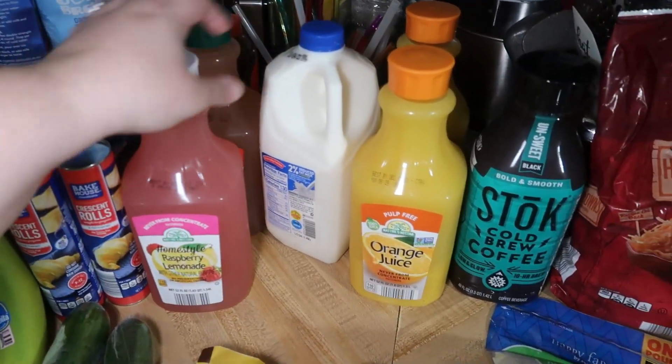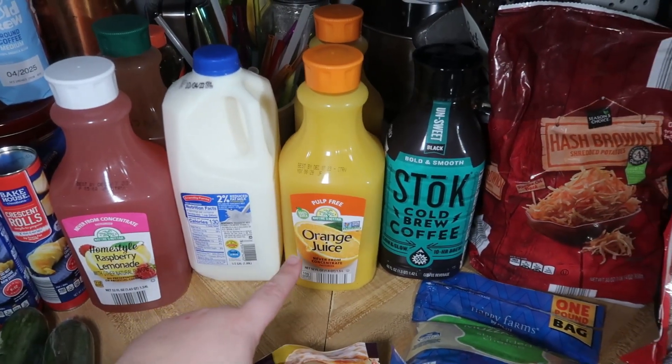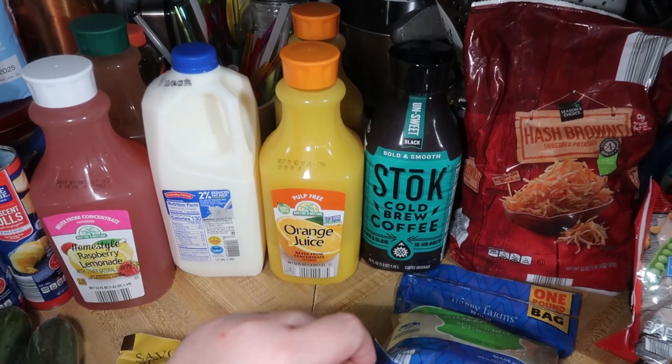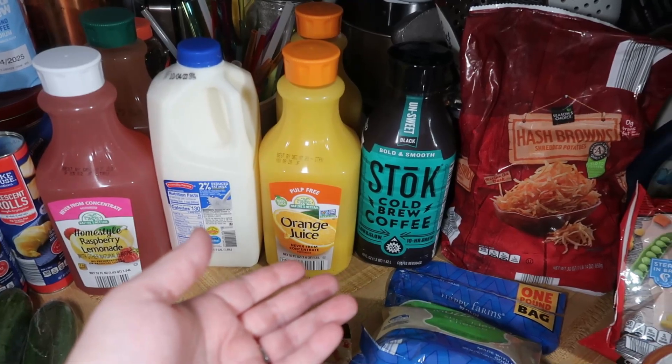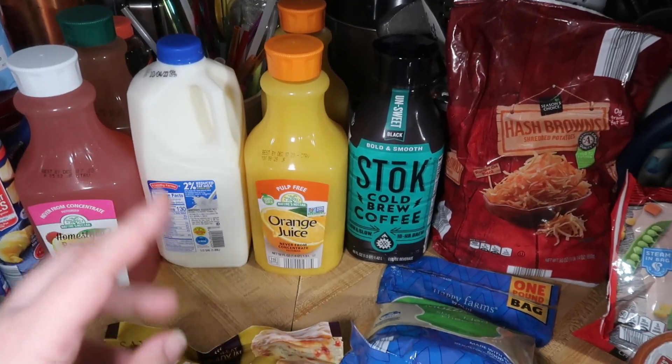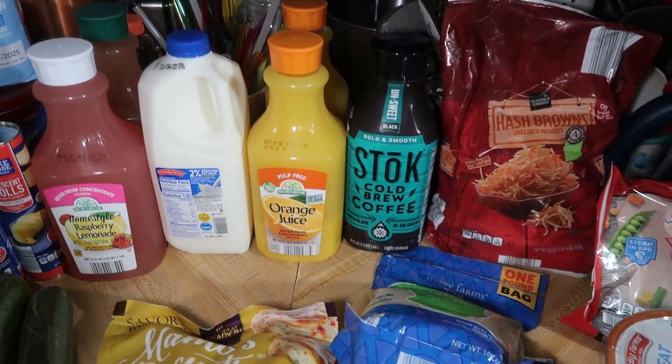Got a pineapple because that's Andy's favorite, some bananas, two cucumbers, two things of crescent rolls, a raspberry lemonade and a strawberry lemonade — Andy loves those. Got two percent milk and two things of our favorite orange juice. I didn't really need cold brew but Elijah grabbed it, so I got some Stoke cold brew — that'll last a couple days and then I'll just make my own.